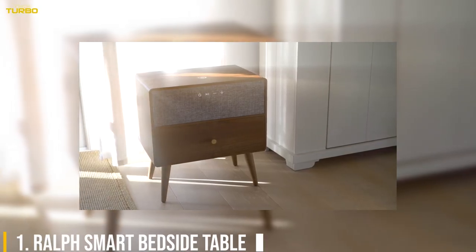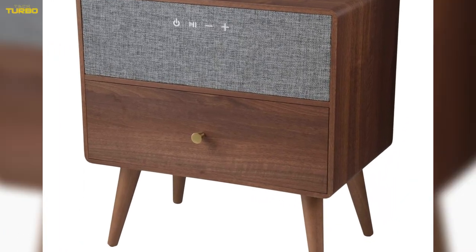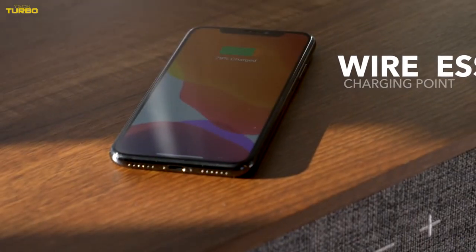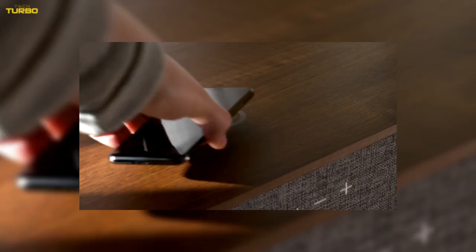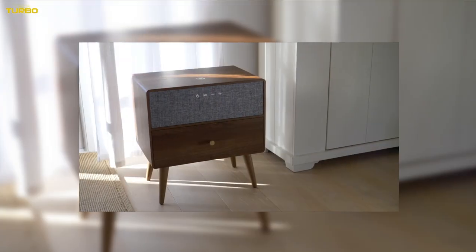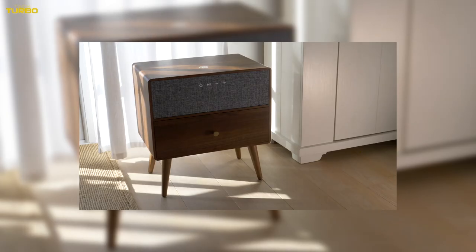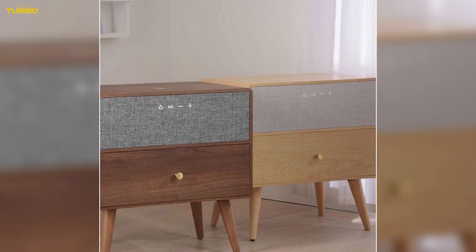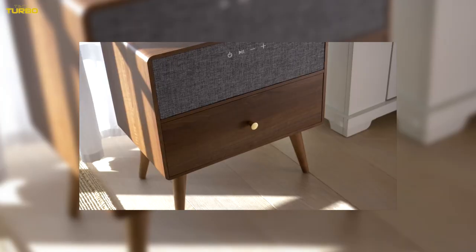Number 1: Ralph Smart Bedside Table. While this may look like a fairly unassuming bedside table, it features built-in speakers and a wireless charging station. You can connect your phone through Bluetooth and play your favorite music through your drawers. You can even answer your phone through the speakers. To charge your phone, just place it on the charging icon on top of the drawers — no more awkward cable reaching — and keep it fueled up as you sleep. Its fabric speaker and stylish look help it to blend in as a chic bedroom accessory, and there's a good old-fashioned non-smart drawer for bedroom storage.